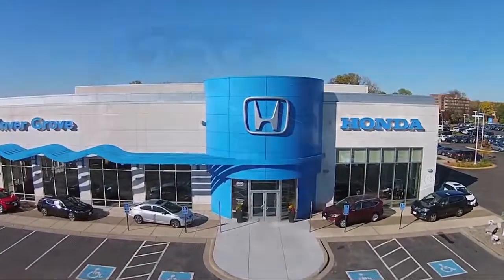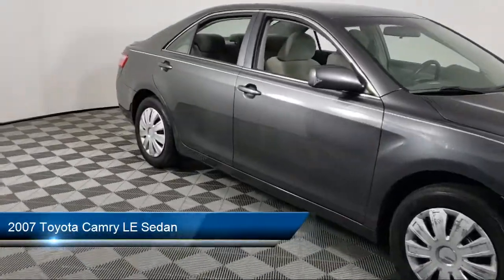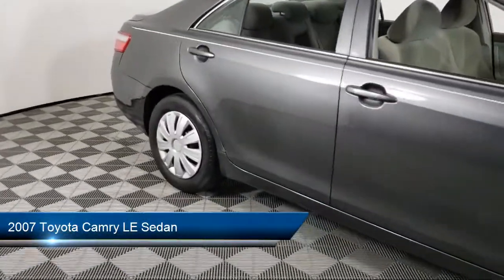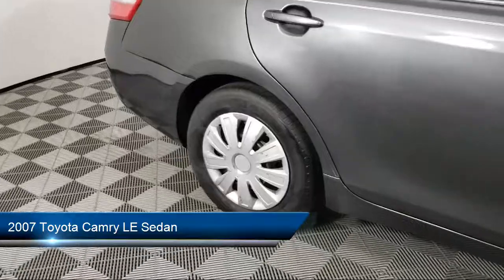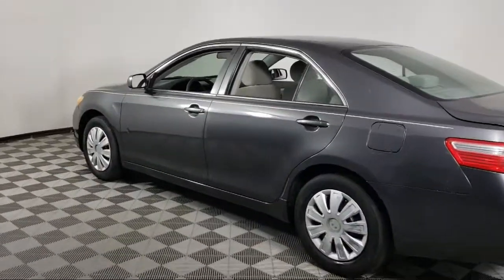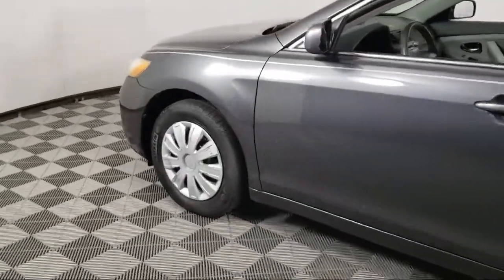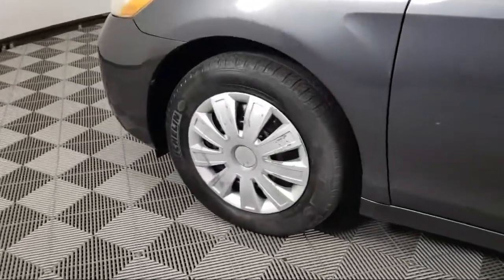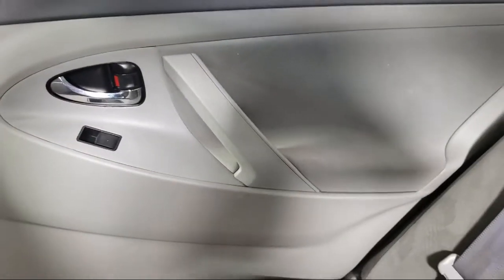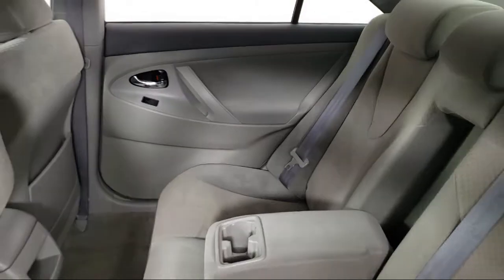Welcome to Invergrove Honda, and here's a look at another one of our great vehicles for sale. It comes equipped with dual front side impact airbags, keyless entry, steering wheel controls, split fold down rear seat, fully automatic headlights, speed sensing steering, air conditioning, tire pressure monitoring system, power driver seat, six speaker audio system, and much more.